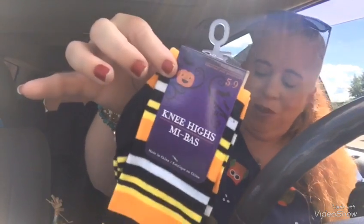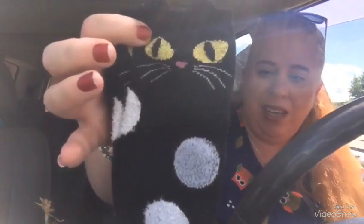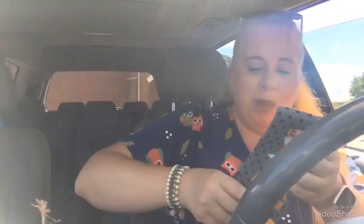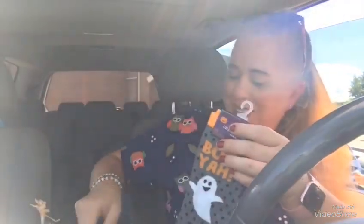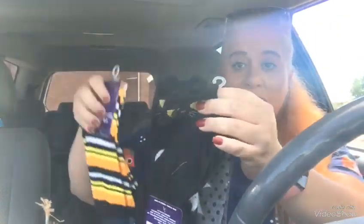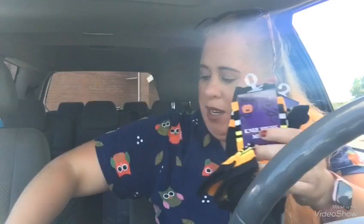Candy corn knee highs — those are really cute. These of course are for Kira; these are knee highs too with the kitty. I'm always picking up socks at the Dollar Tree. They had a ton of different socks for Halloween. I didn't see any fall socks though, just Halloween. You guys know me — I'm always getting socks from Dollar Tree. You can't beat it: three pairs for a dollar, plus those cute character ones.